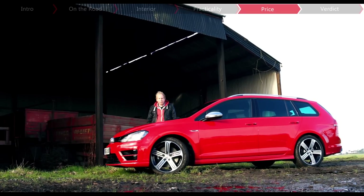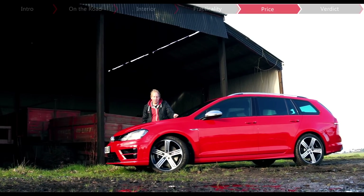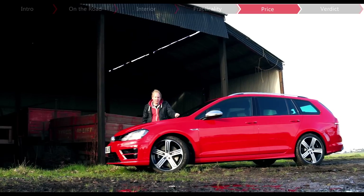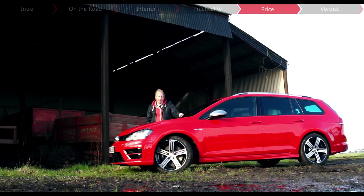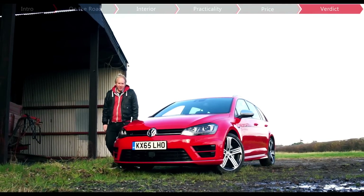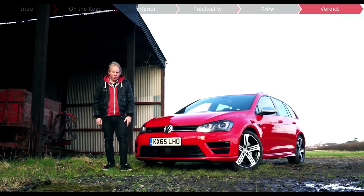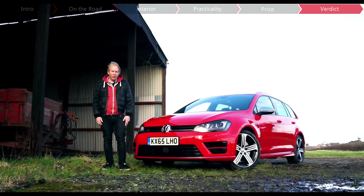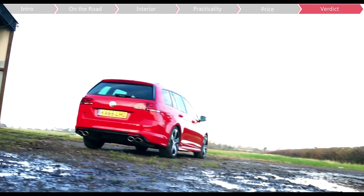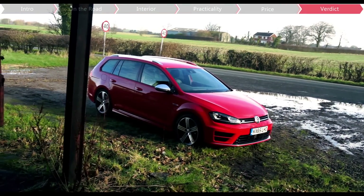As for its price, you'll either think that £33,000 is a huge amount of money to spend on a Golf, or that a car this great to drive is worth every penny. Either way, the Seat Cupra and Focus ST estates are both more affordable alternatives. If you could only have one car, the Golf R would certainly tick a lot of boxes, and if load-carrying ability is one of yours, then the estate makes even more sense.